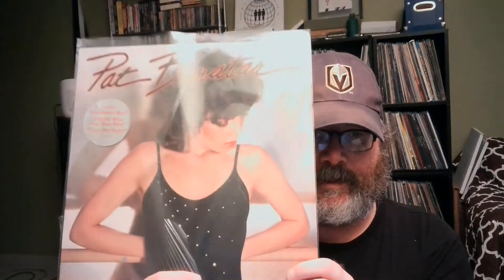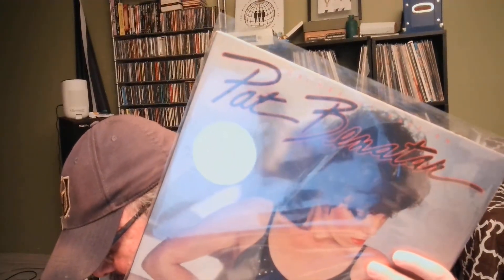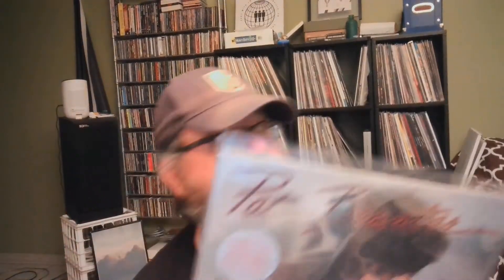I also dug out some Pat Benatar 'Crimes of Passion' — paid two bucks for that.